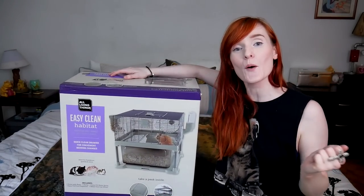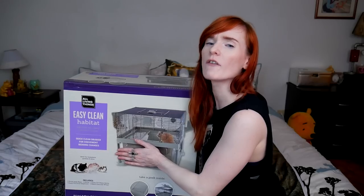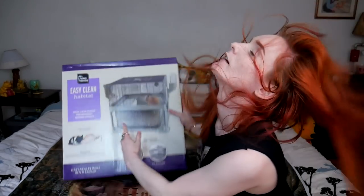Hello Munchkins and welcome aboard to another long-awaited unboxing video. Welcome on in, this is your hamster lady of Munchies Place. Welcome everyone, hello there.